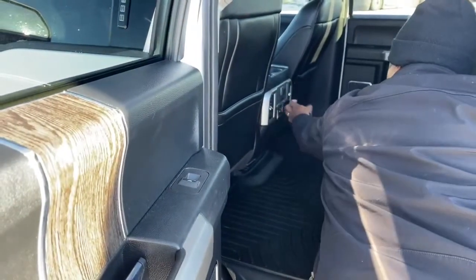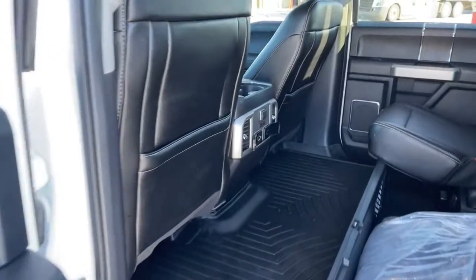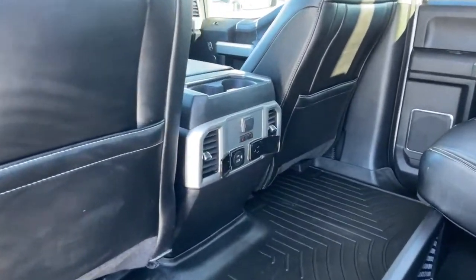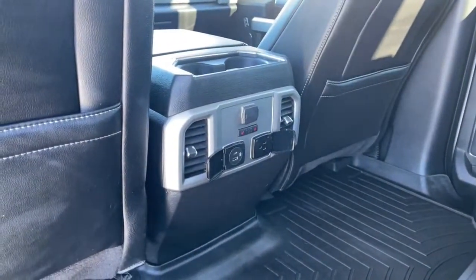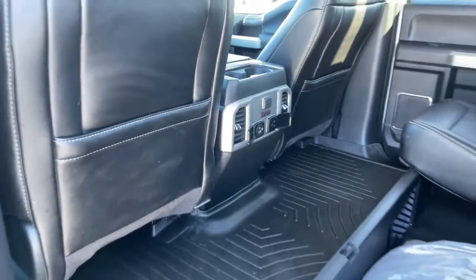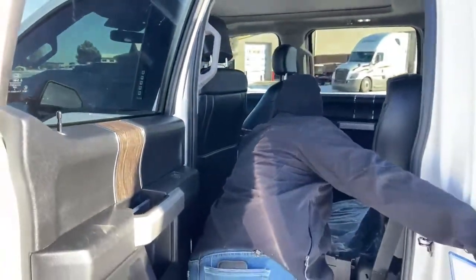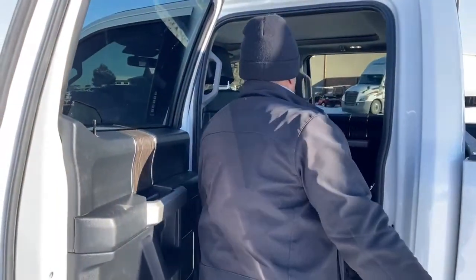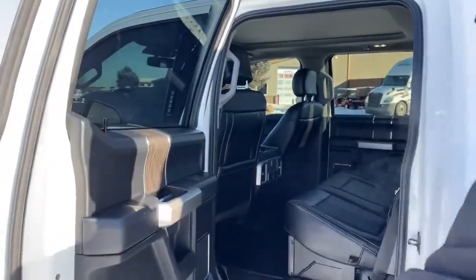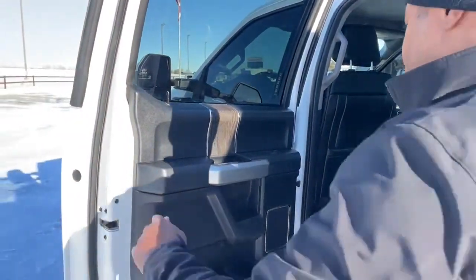For charging, we got one 12-volt, one USB, and a 110 plug-in in the center here. Your settings for your heated seats are in that center slot. And of course, you got that wood finish on the doors — that's the signature of Ford, they love doing that.